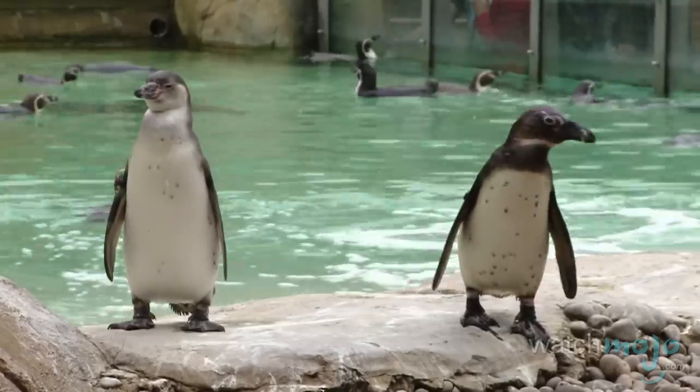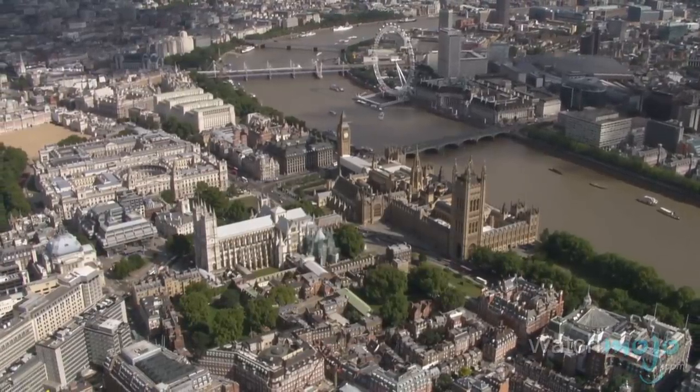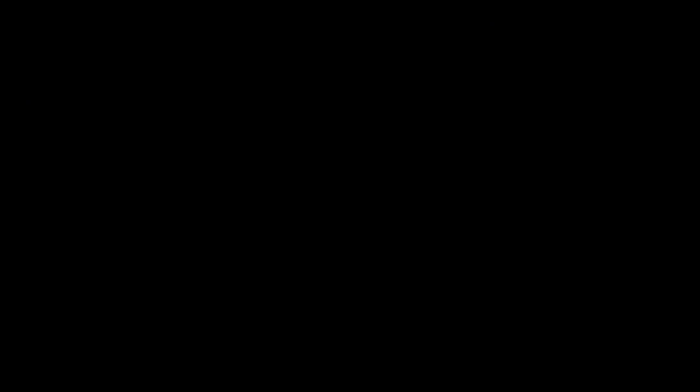Whether it's time at the zoo, sports or historical attractions your family is looking for, you're sure to find it in London.